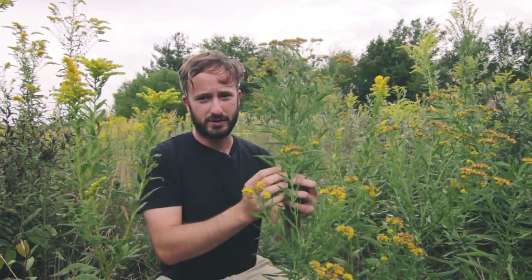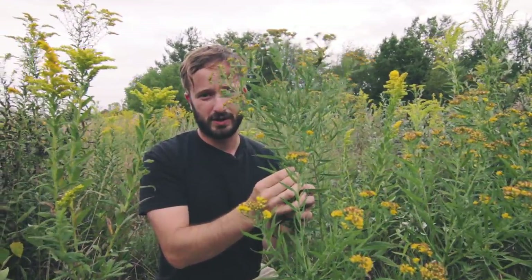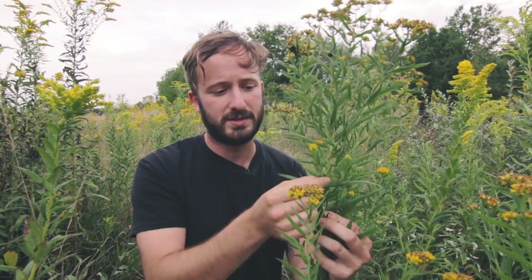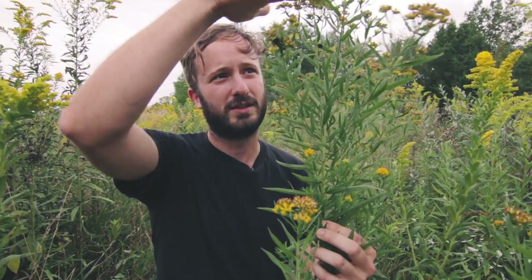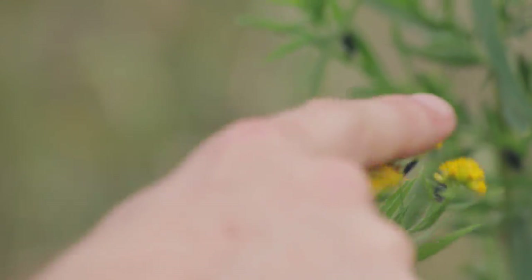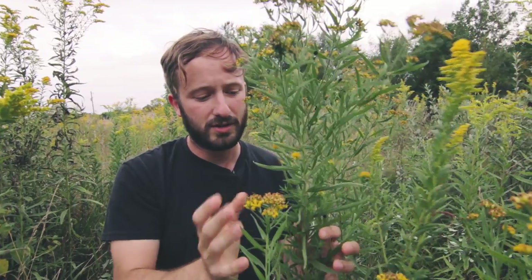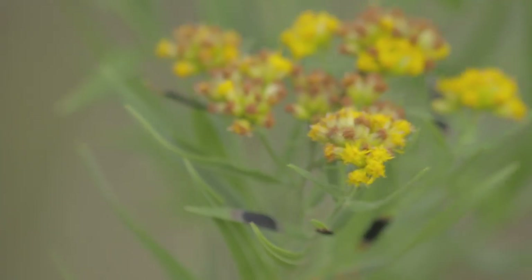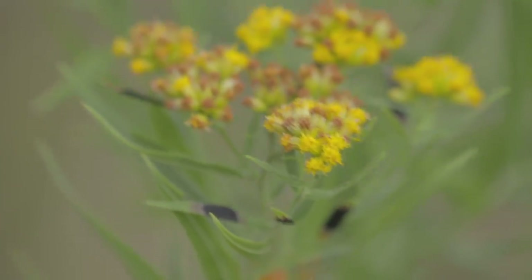Here's another common old-field goldenrod: the grass-leaved goldenrod, Euthamia graminifolia. You can tell it apart from the rest by these long grass-like leaves and the clustered flowers that are kind of flat-topped, almost like they're in an umbel. Another easy distinguishing characteristic is that this species often gets a tar spot on its leaves. It's one to keep your eye out for and definitely one worth getting to know.